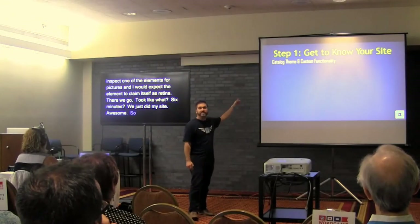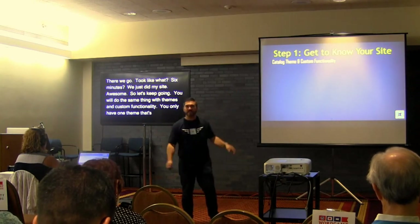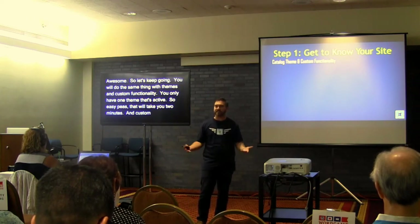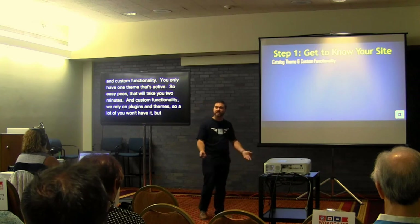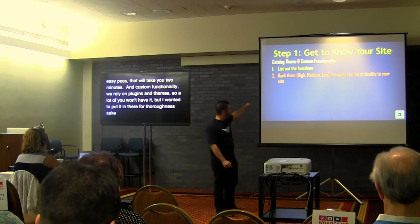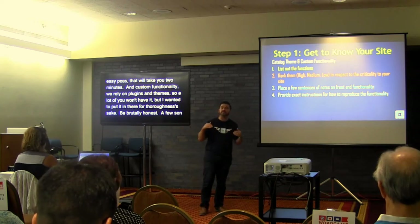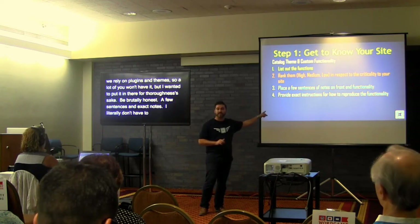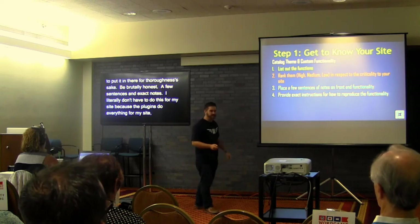You're going to do the same thing with themes and custom functionality — this is going to be really fast because you only have one active theme. Not a lot of us build custom functionality into our sites; we rely on plugins and themes. But if you have custom widgets or functionality, list them out, rank them, be brutally honest, place a few sentences, and provide exact instructions. I'm a personal believer that the theme should just do styling and not functionality.